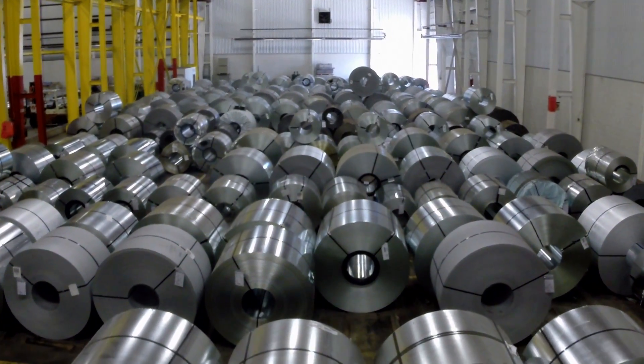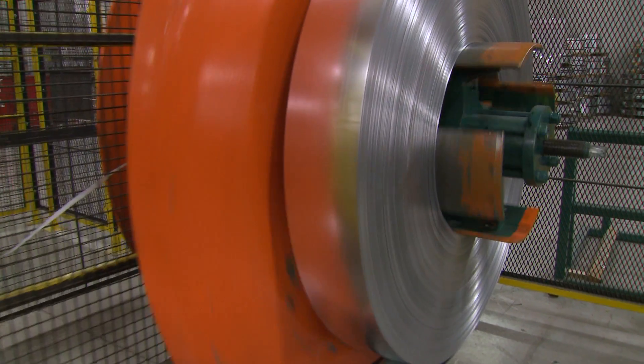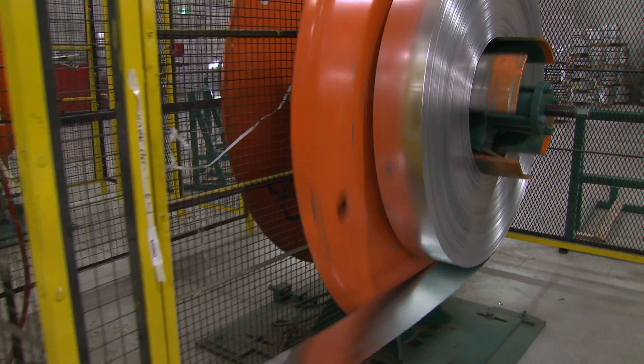Coming from an automotive background, the quality standards are at a high level, and we are implementing those high levels to the Bailey Platinum Plus stud. The Platinum Plus product is roll-formed to the exacting specification.